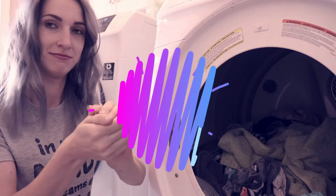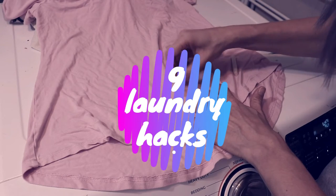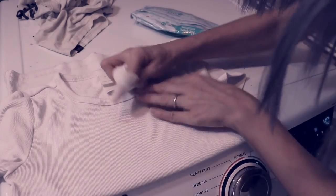Hi guys! Welcome to my best and helpful laundry hacks. These hacks are going to help you when you're doing your precious laundry and dealing with the stains, wrinkles, running out of softener or dryer sheets.